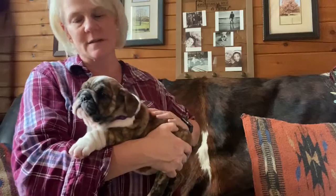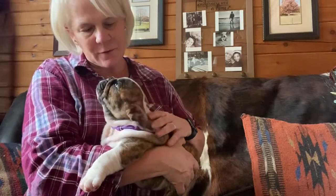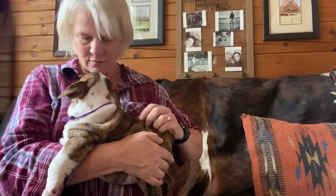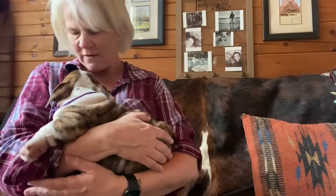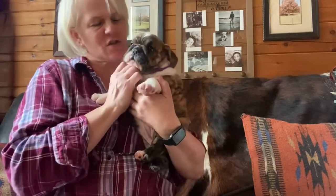Hi everybody! I'm sitting here with Petunia's little girl purple — we just finished our little photo shoot. She is a wonderful puppy, a snuggle bug. You see all these wrinkles? She's got a lot of growing to do. She's super soft, super squishy.